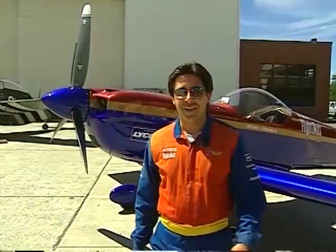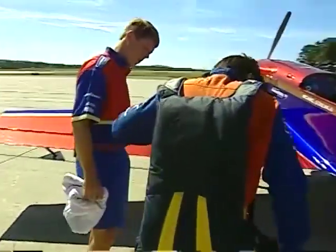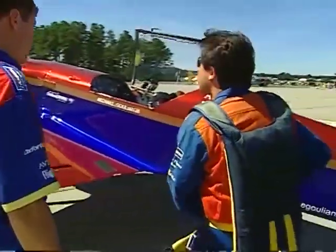Hi, I'm Michael Goulian, and the airplane that you see behind me is a state-of-the-art aerobatic airplane called the CAP-232. It's a world-class, unlimited aerobatic airplane, and what that means is that it really is built to do nothing but fly the most intense aerobatics that are really capable in a general aviation airplane today.